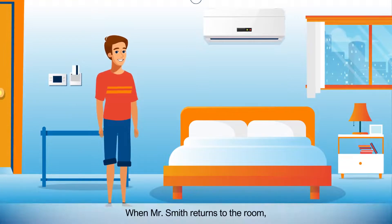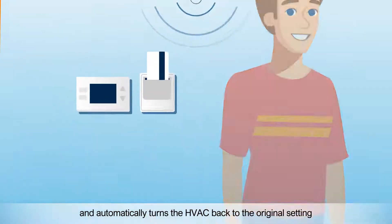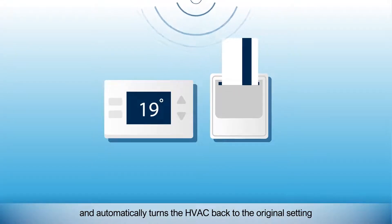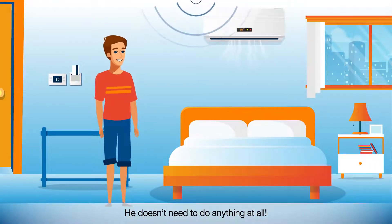When Mr. Smith returns to the room, SensorFlow's occupancy sensor identifies that Mr. Smith has returned and automatically turns the HVAC back to the original setting that Mr. Smith had before he left the room. He doesn't need to do anything at all.